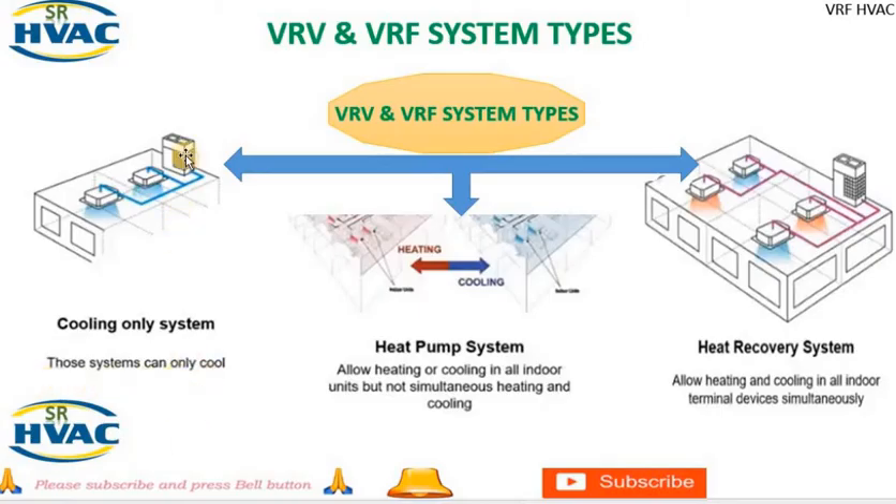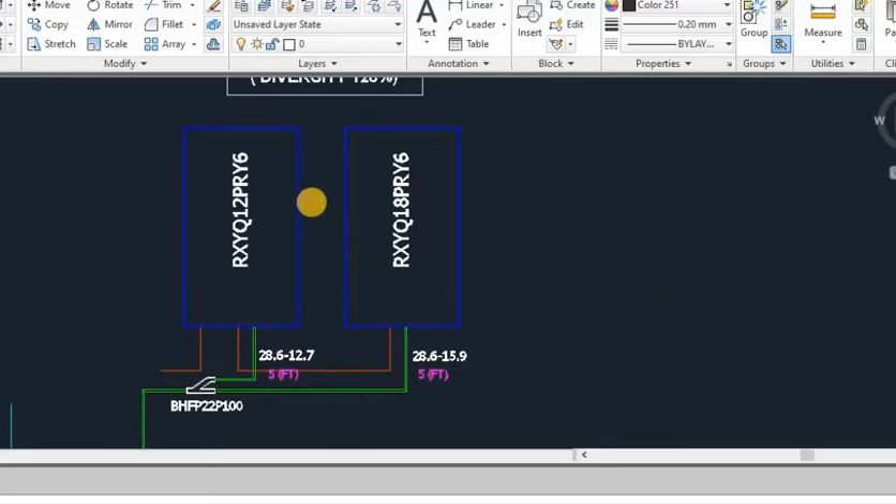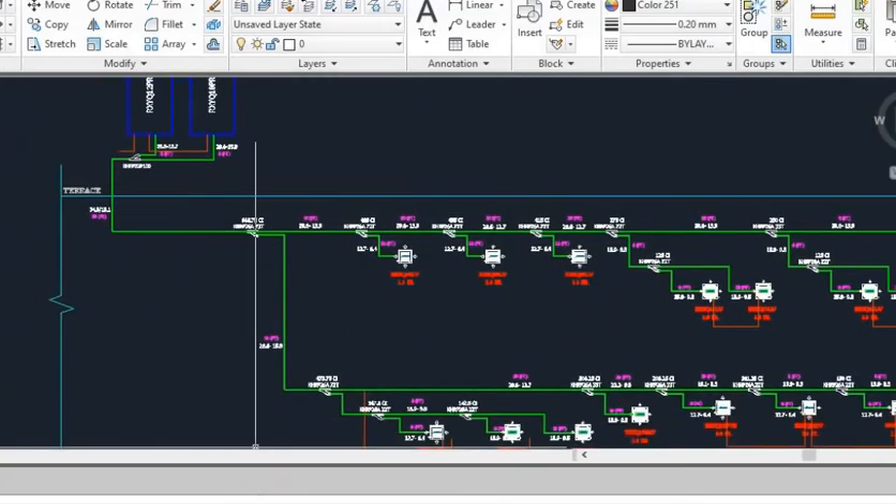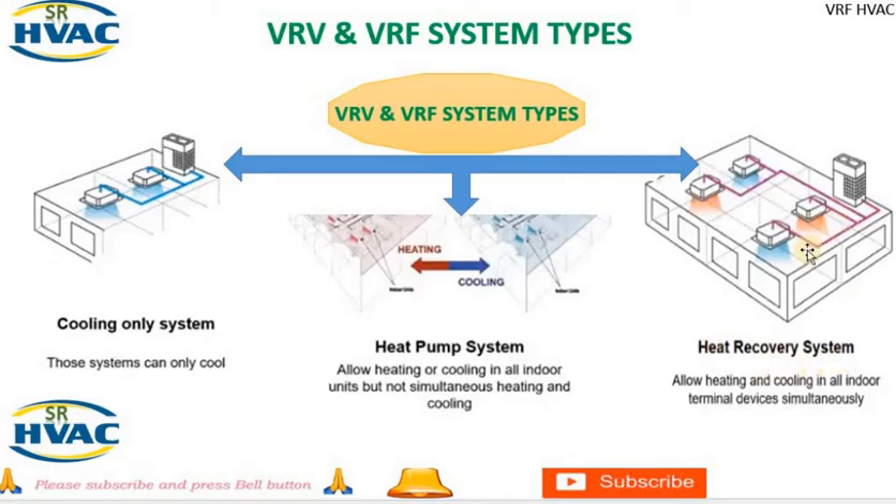Types of VRV and VRF systems: A cooling-only system is designed specifically for providing cooling comfort without the ability to provide heating. These systems are ideal for buildings where cooling is the primary requirement, such as in hot climates. Heat pump VRV systems are capable of providing both heating and cooling functions using the same equipment — versatile and energy efficient, suitable for a wide range of applications. Heat recovery VRV systems can recover waste heat from one zone and redistribute it to another zone that requires heating, with simultaneous heating and cooling capability enhancing energy efficiency and comfort.